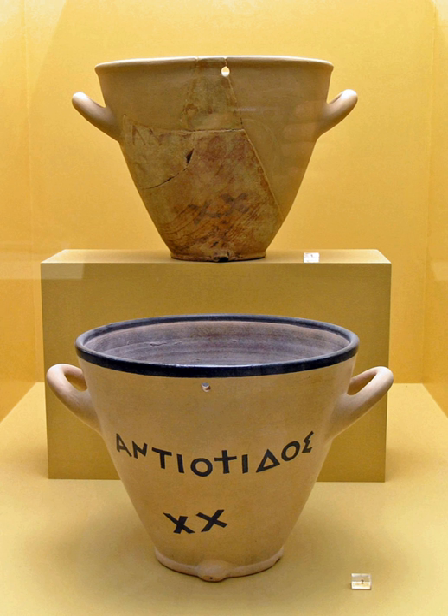The oldest water clock of which there is physical evidence dates to c. 1417–1379 BC, during the reign of Amenhotep III, where it was used in the Temple of Amen-Re at Karnak. The oldest documentation is the tomb inscription of the 16th-century BC Egyptian court official Amenemhet, which identifies him as its inventor. These simple outflow water clocks were stone vessels with sloping sides that allowed water to drip at a nearly constant rate from a small hole near the bottom. There were twelve columns with consistently spaced markings on the inside to measure the passage of hours, one for each of the twelve months. These clocks were used by priests to determine the time at night so that temple rites and sacrifices could be performed at the correct hour.